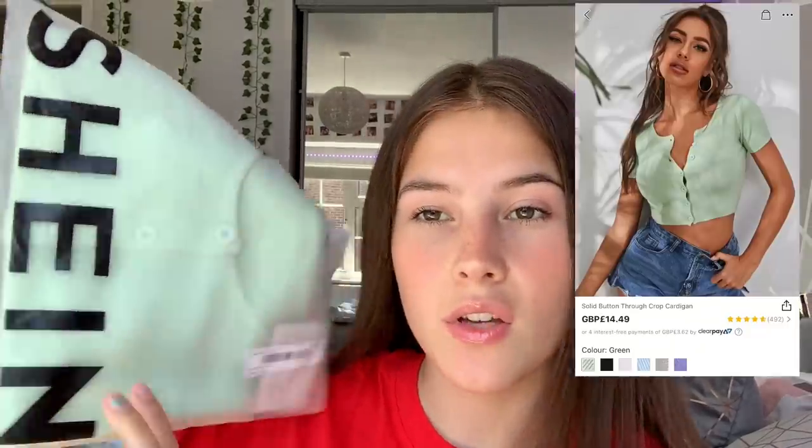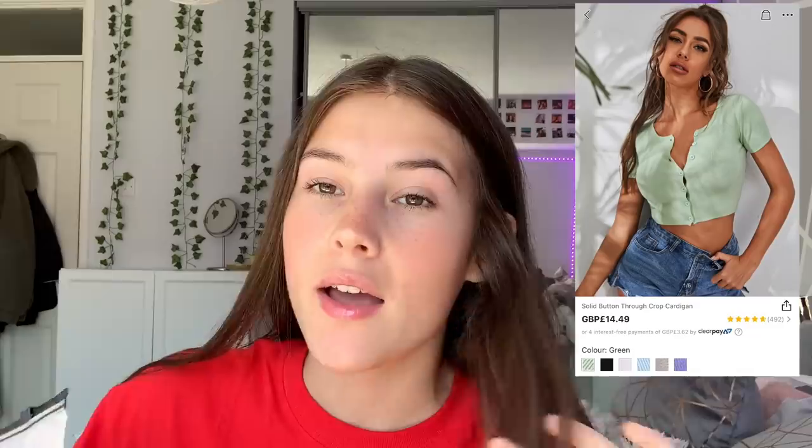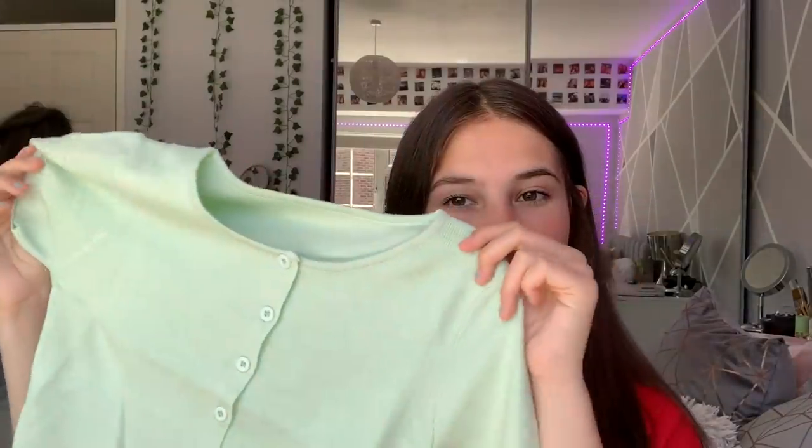So I'm going to start with the first one — it's this cute mint-coloured little cardigan. I've seen these everywhere and they look so nice; I don't currently own one so it'll be good to see if it's worth the money. It's so soft. This is what it looks like, and I'll try it on for you now. It genuinely looks so nice — I've seen these styled in so many different ways, like worn open with a top underneath.